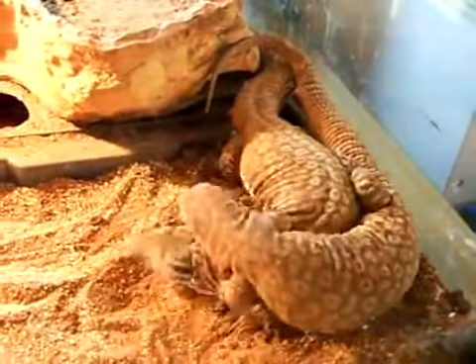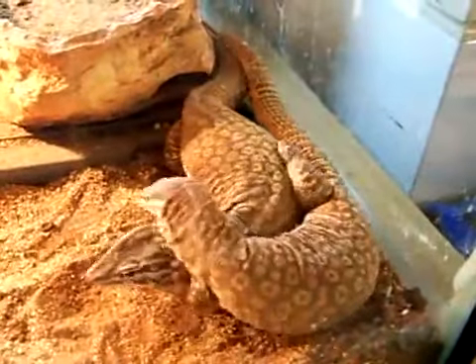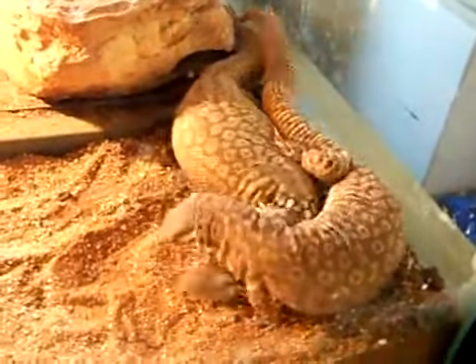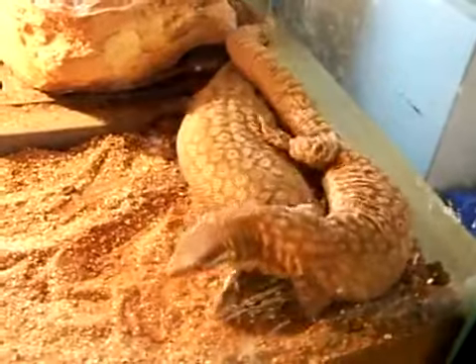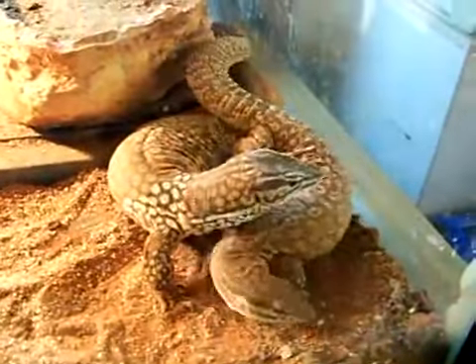Dirty little things — tap dancing hardcore. Look at her! She makes bloody Paris Hilton look like a saint, dirty little thing.